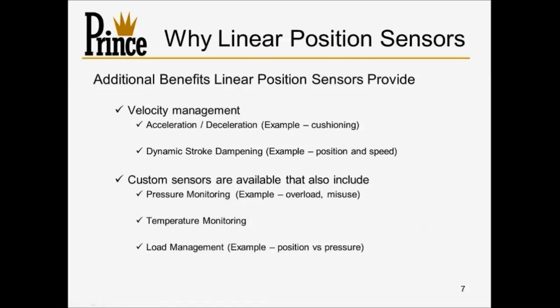Custom sensors are available with optional features for pressure monitoring, temperature monitoring, and load management. Having temperature monitoring at the sensor level — right at the cylinder — is a benefit. Most hydraulic systems have a temperature sensor somewhere, but if you've got a cylinder oscillating back and forth that isn't getting a cool inflow of oil in either direction, it's going to get very hot while your overall system may not be. Those kinds of features are very nice to have when you need them.